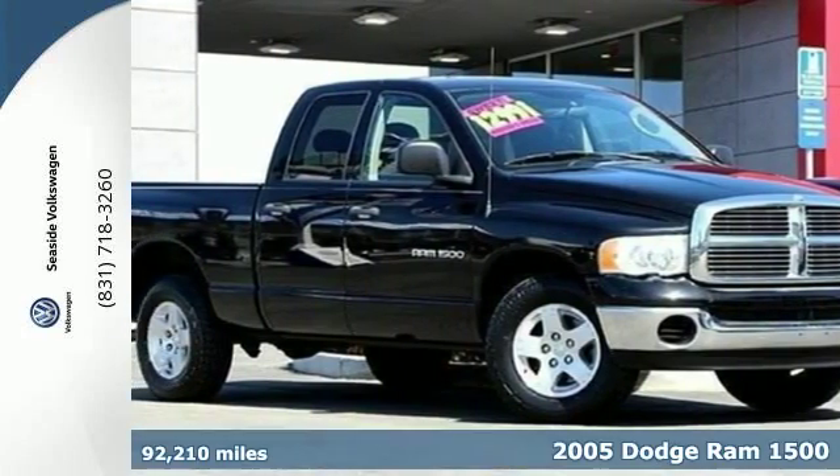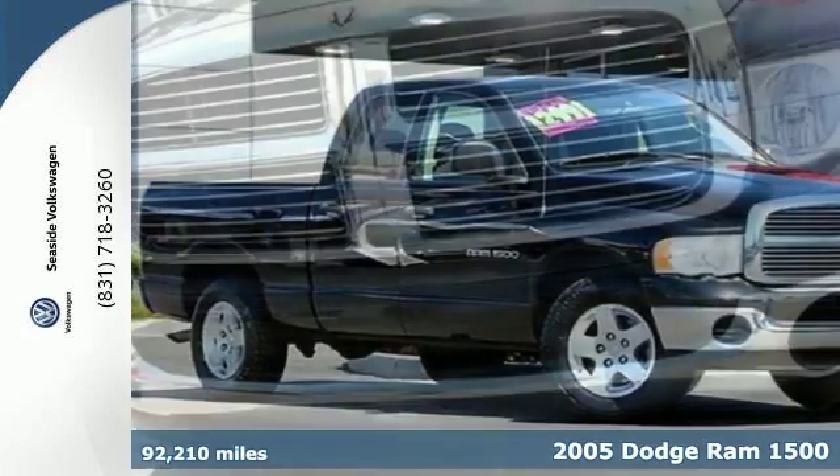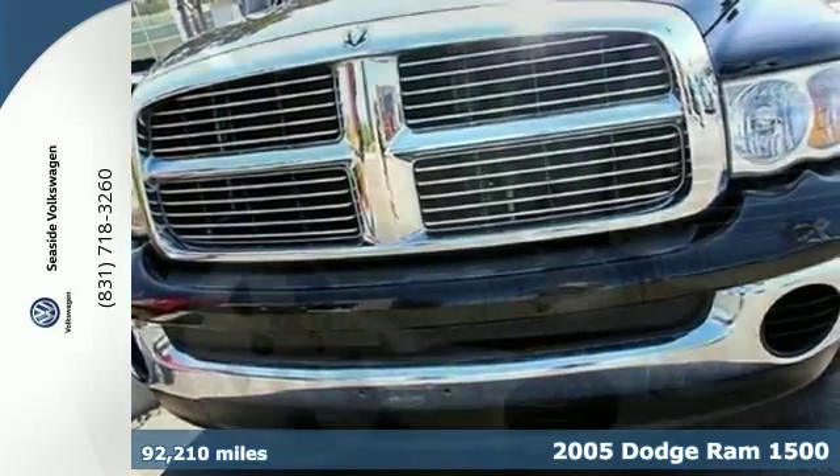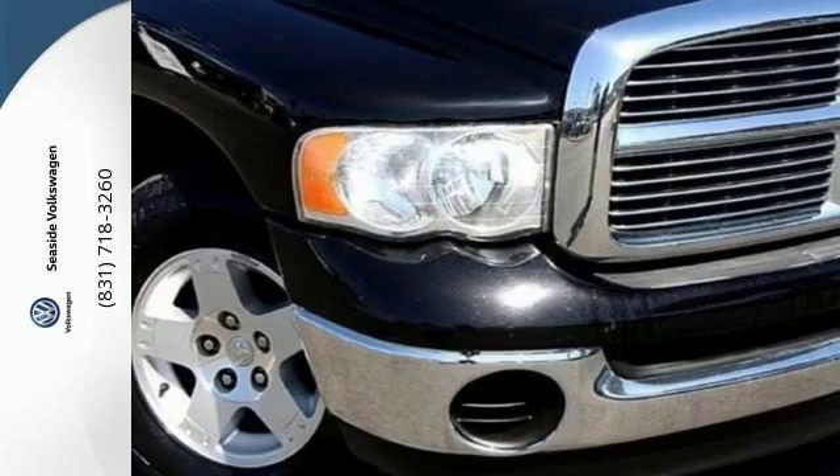Here's a 2005 Dodge Ram 1500. Standard features include tilt steering, a front storage console, trailer wiring, and an awesome sound system.